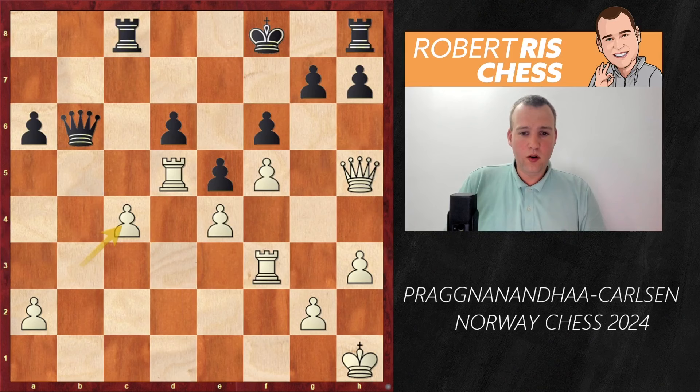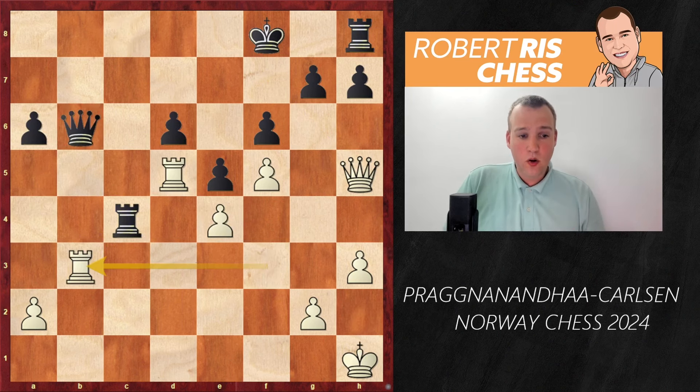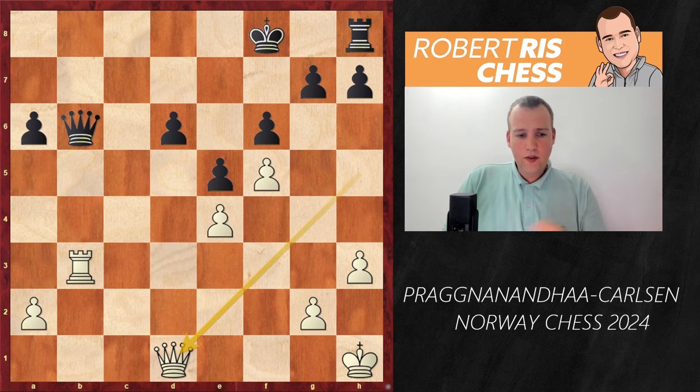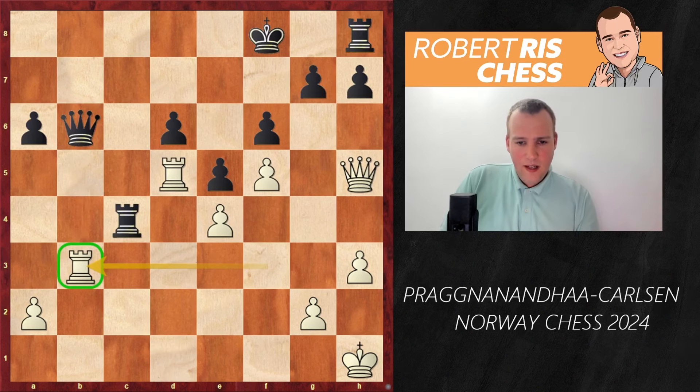White simply takes the pawn on c4 to avoid any potential passed pawn. The black queen cannot become active — for instance if queen b1 check, the king goes to h2 and after taking on e4, it's Rd6 and very soon Rd7 with mating threats. After taking on c4, Rc4 is played, but now the rook swings over to b3 — an excellent idea. Black has absolutely no counterplay: if Rc1, white can simply exchange rooks. The rook on h8 is out of place, so white is practically playing with an extra rook and creating very strong threats against the black king.